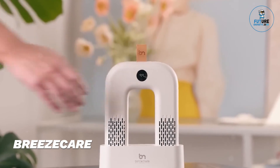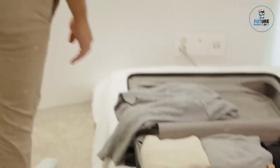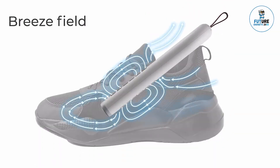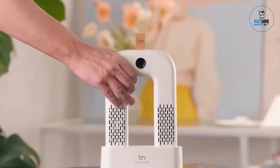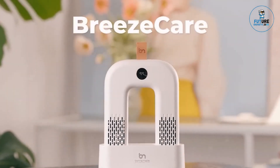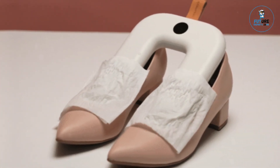BreezeCare is a premium air purifier designed to enhance indoor air quality and promote a healthier living environment. Featuring advanced filtration technology, it effectively removes pollutants, allergens, and odors, ensuring clean and fresh air. The sleek, modern design fits seamlessly into any space, while its quiet operation and energy efficiency make it ideal for continuous use. With smart sensors and a user-friendly interface, BreezeCare provides real-time air quality monitoring and customizable settings for optimal comfort and well-being.